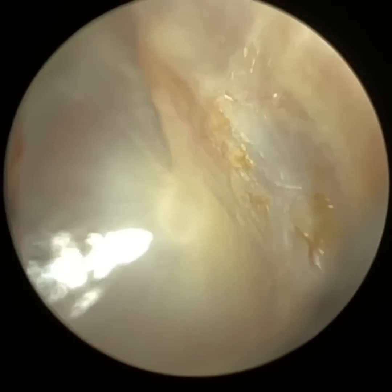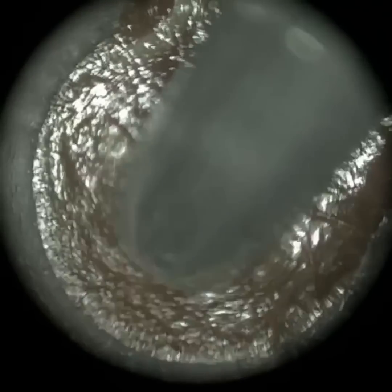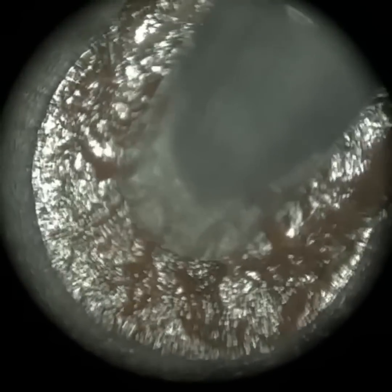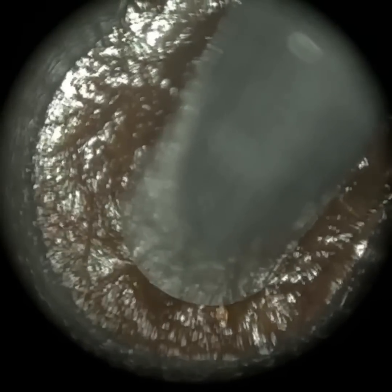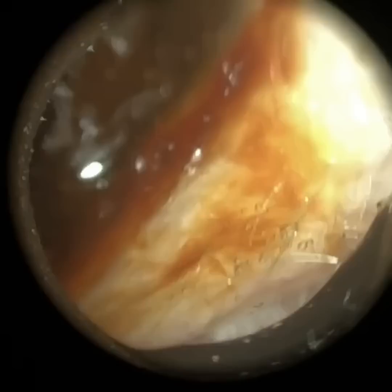That's the pars tensa. You can see the umbo — the center part of the eardrum — is somewhat indented inwards, there's a little dimple there. That part of the eardrum, the umbo — the bullseye as I call it — is more medial, pushed in, which is the normal architecture of the eardrum. So now this is their right side — the ear that has the medial canal fibrosis.